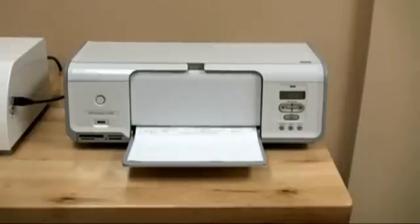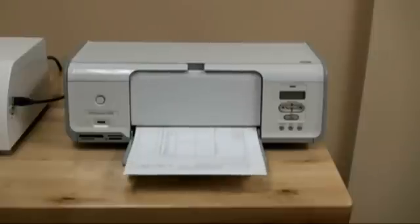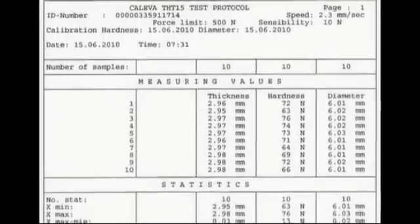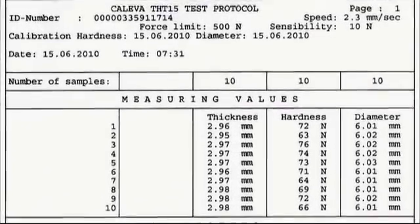Various printers can be attached via the standard USB port on the side of the tester. The printout contains actual values as well as statistics.